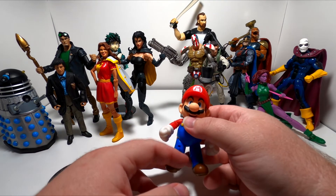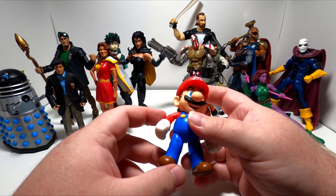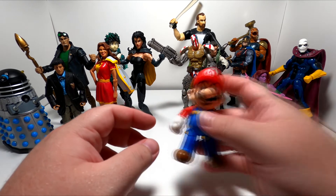The Mario figure is from Jakks Pacific as part of the World of Nintendo line, where they have a whole bunch of different Nintendo characters of similar size and build quality. I don't think I'm going to buy any others because I'm being very specific about what I get, but this Mario's pretty good.